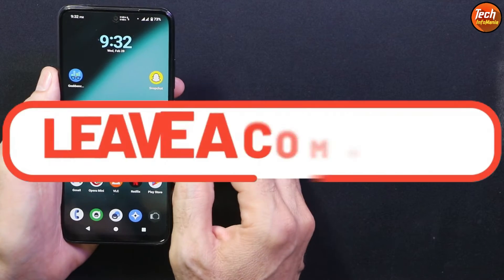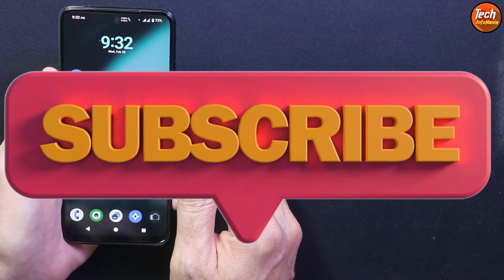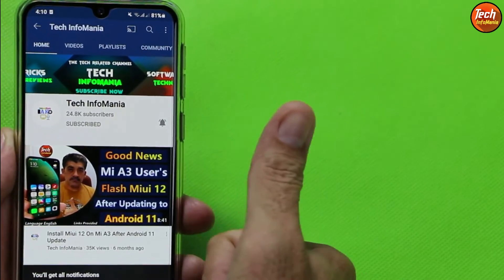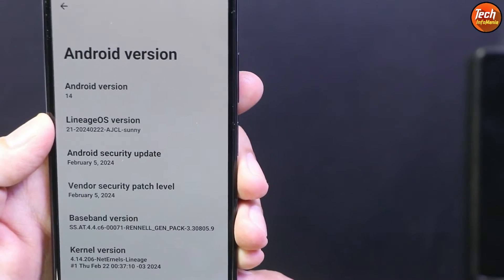If you want to flash this ROM, you have to watch the further video. Do not forget to like the video, share it with others, and subscribe to the channel by clicking the red Subscribe button, then tap the bell icon and select all notifications. Thank you so much. Now starting the video: how to flash LineageOS 21 with Android 14 on the Redmi Note 10.